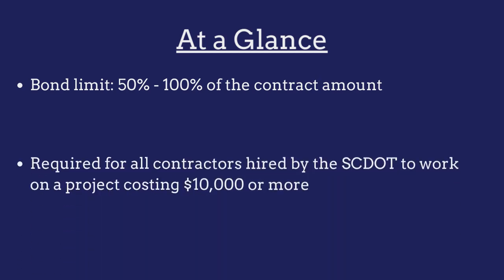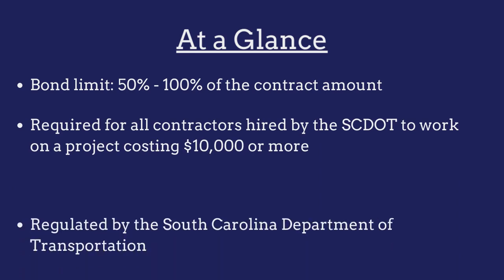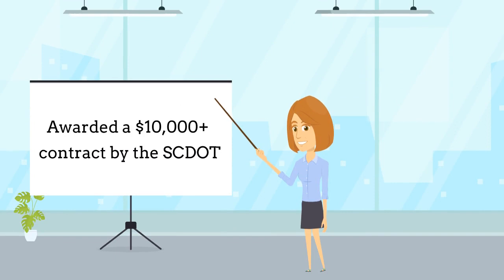The bond is required for all contractors hired by the South Carolina Department of Transportation to work on a project costing $10,000 or more. The bond is regulated by the SCDOT. Contractors hired by the SCDOT are required to purchase a surety bond as a prerequisite to being awarded a project costing $10,000 or more.